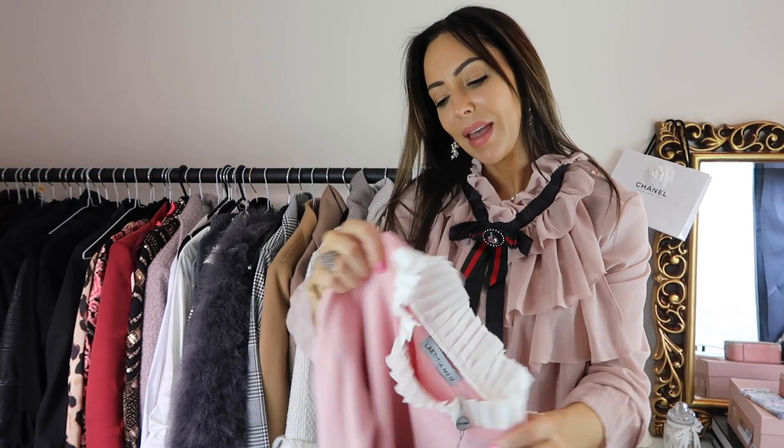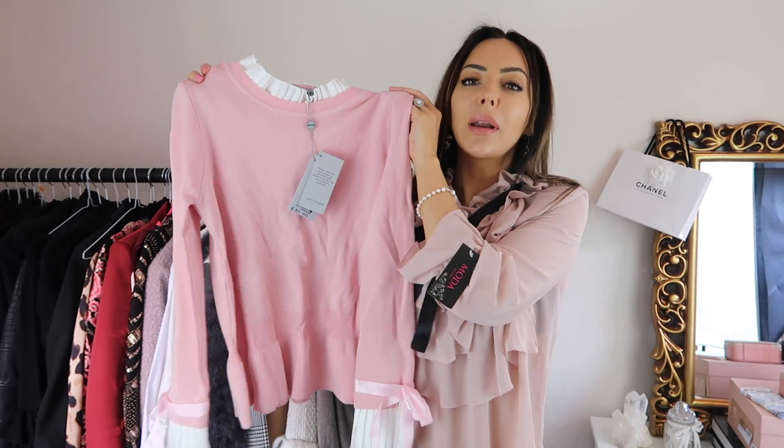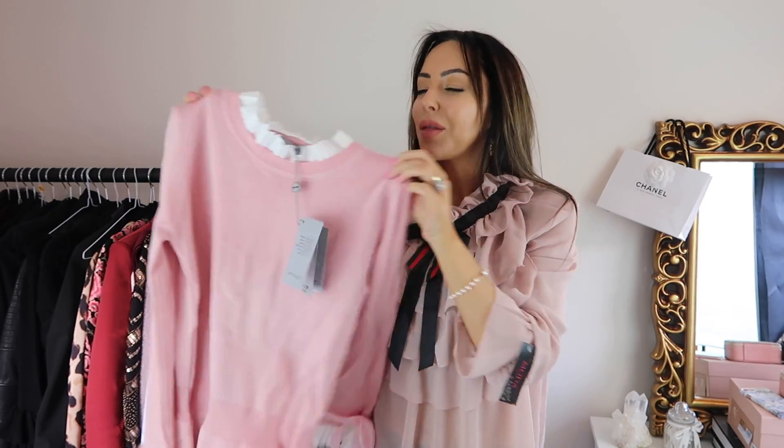The next item — I already have one of these in grey but it came out in a new colour. The one I've got doesn't have like a frilly neck on it. Do you remember I tried on something really similar to this in Club Monaco, only it was a dress and it was like over £200? Well this is £30.